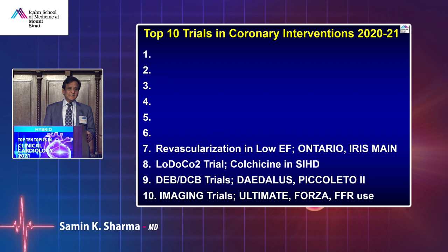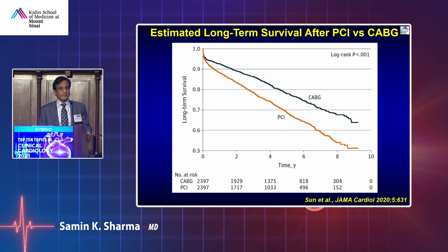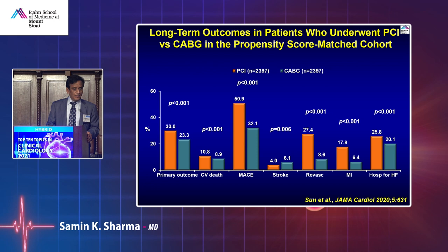Revascularization in low ejection fraction: there are many trials comparing PCI versus CABG, but patients with low EF have been excluded. We now have Ontario database data for EF less than 35% — following patients with PCI versus CABG (not randomized) — showing a big difference in favor of CABG. Low EF patients did better with CABG at long-term follow-up of 8-10 years compared to PCI. I would say selectively push low EF patients towards CABG rather than PCI.